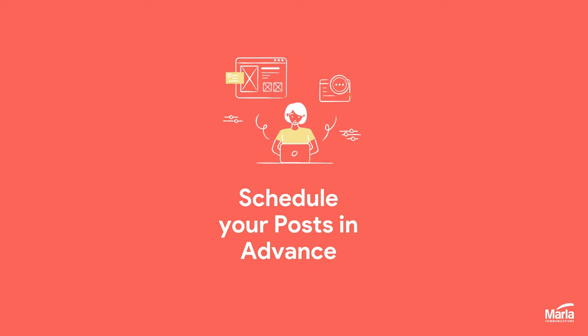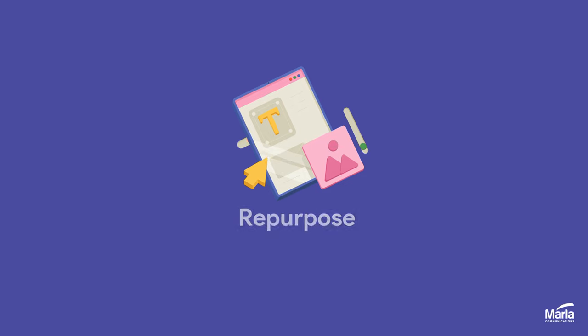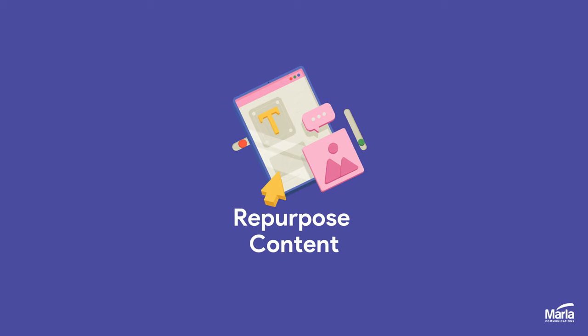Number two: schedule your posts in advance when you can. Number three: repurpose content across different channels and mediums.